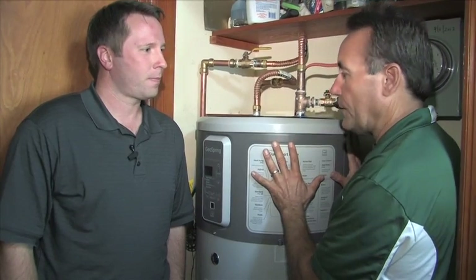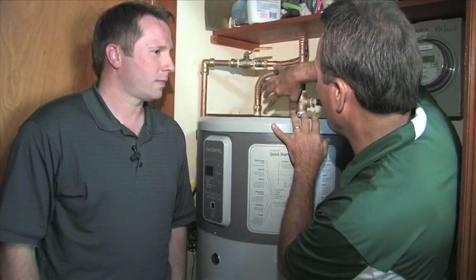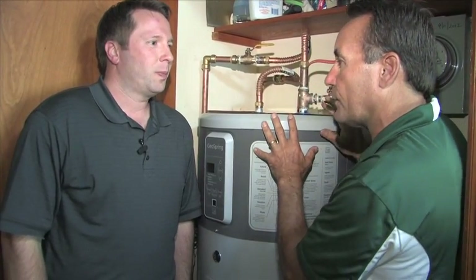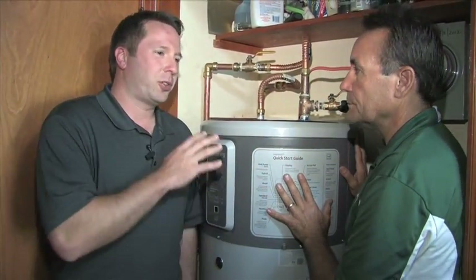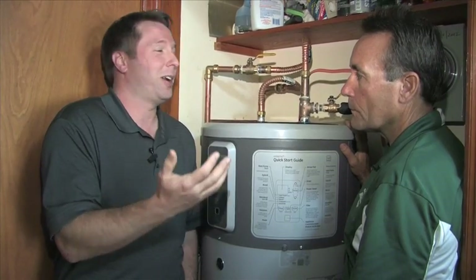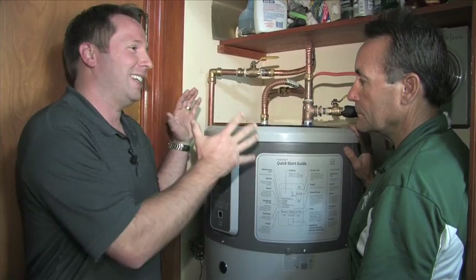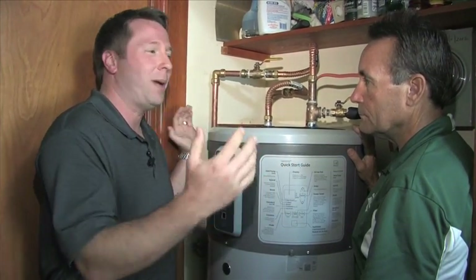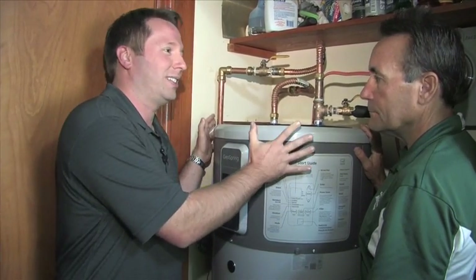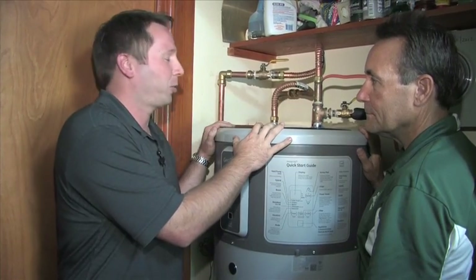We know that the heat pump contributes to its efficiency, and there's no gas flue that goes through the roof. What makes this especially great for homeowners is that it's easily replaceable from a standard unit — anybody with a standard water heater in their home can easily fit this in the same footprint as their old standard water heater.